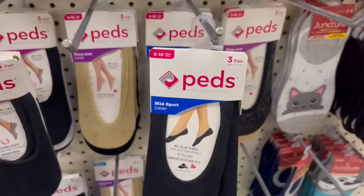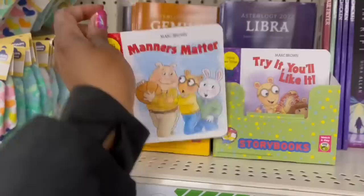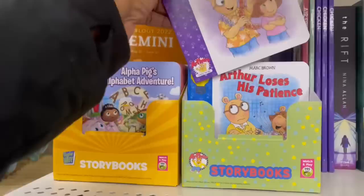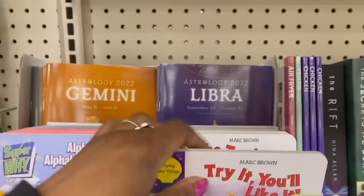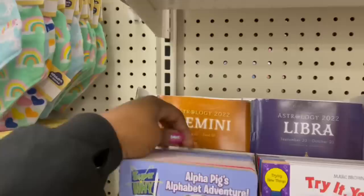Remember the little storybooks I grabbed? Here's Arthur — 'Matters Matter.' And here's Alpha Peg. 'Try It, You'll Like It' — oh no, we didn't see that. That's what I need to get for my daughter — all she eats is pizza! 'Arthur Loses His Patience' — that's me, I need to read it. 'Tish Loses Her Patience,' 'The Truth Pops Out' — somebody's lying! They had these, and more in the back.